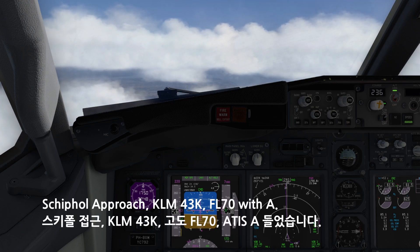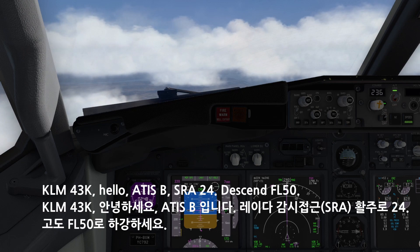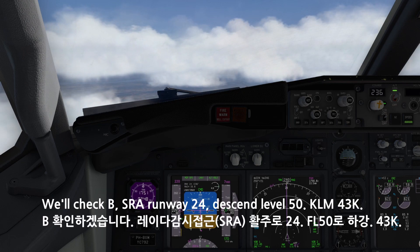Schiphol approach, KM-4-3-Kilo, flight level 70 with Alpha. KM-4-3-Kilo, hello, information is Bravo, SRA24, descent flight level 50. We'll check Bravo, SRA24, descent level 50, KM-4-3-Kilo.